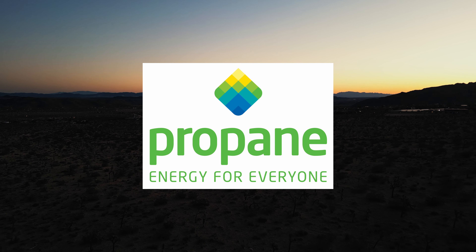Thank you for joining me on this journey of sustainable living, and I want to give a big thanks to my partner, the Propane Education and Research Council, for supporting sustainable solutions. For more information, go to propane.com.